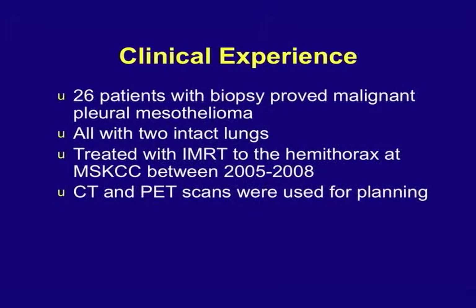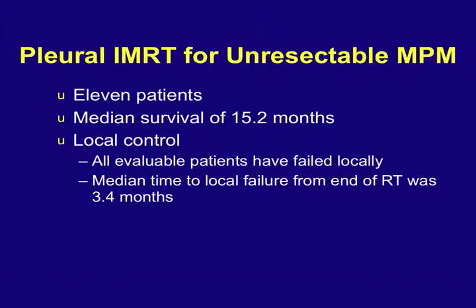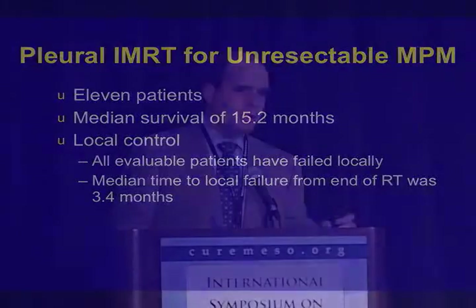We've treated a little more than this now, but we have 26 patients with malignant pleural mesothelioma, all with two intact lungs — so no one had a pneumonectomy. We started this program in 2005, using PET scan for treatment planning as well, pushing survival further with immunotherapy, biologic agents — all these things to try to keep people feeling good and alive for as long as possible. Everyone's tumor did eventually come back, about three months later on average, but we are pushing it further.